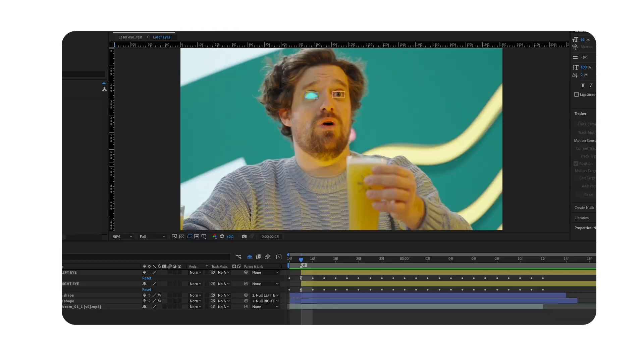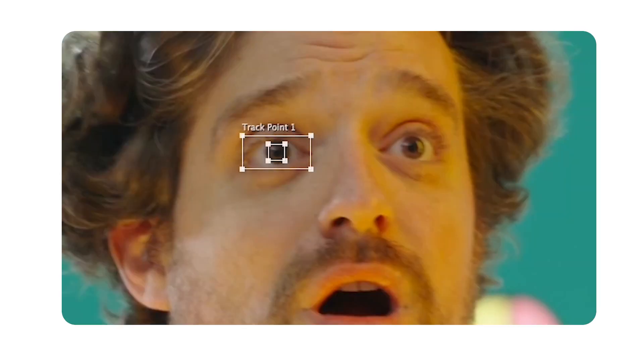Our art director Amy actually tracked each one of Jake's eyes here, and instead of having to rotoscope or go frame by frame, she just put these light beams on each track point. So whenever the eyes move, you can see the light beams move a little bit.